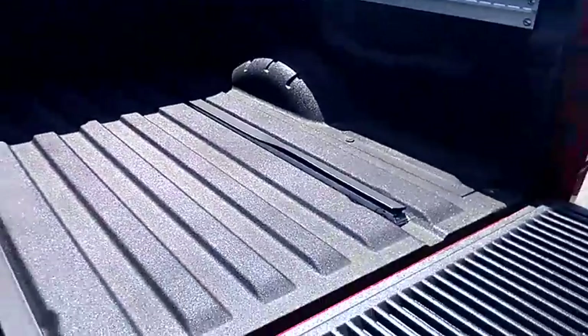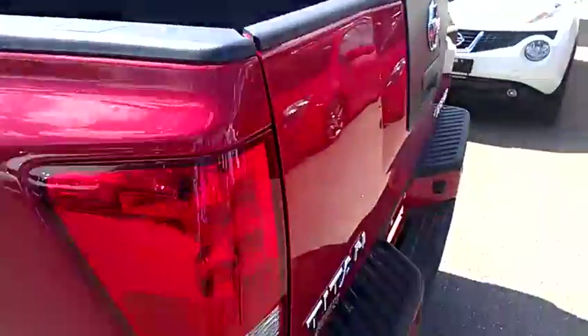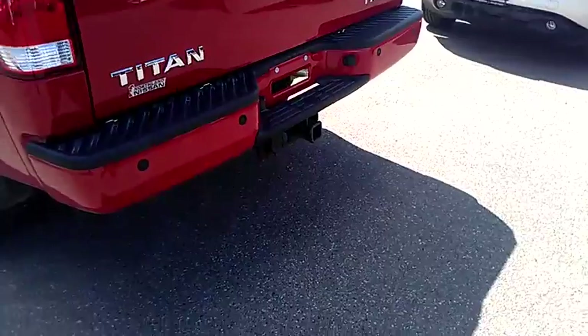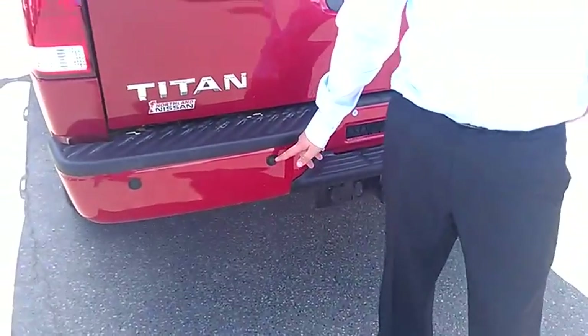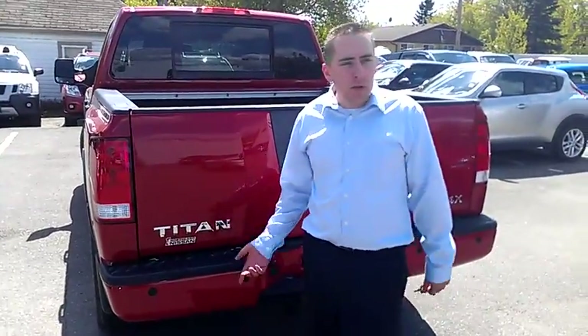It's like grip tape, so when it gets wet it's not slippery. It's got a tow package on it — it will tow 9,300 pounds. It's got backup sensors that will beep when you start backing up and getting close to something. The quicker it beeps, the closer you are.